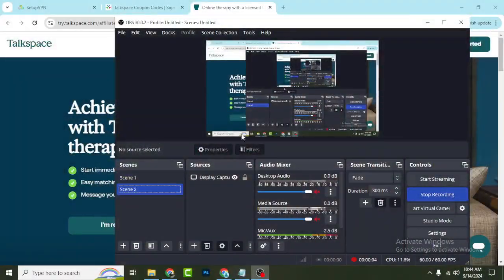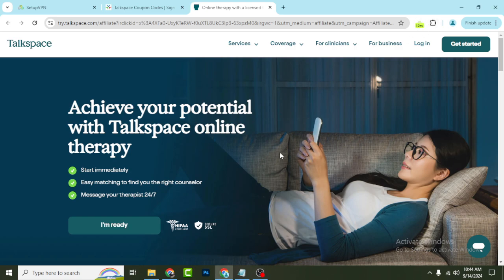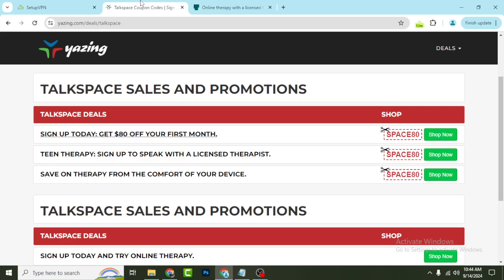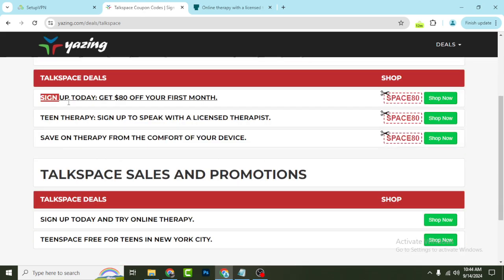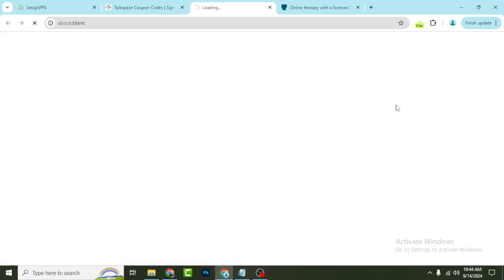Hey, what's going on. In this quick video I'm going to show you TalkSpace's latest discount that will help you save money. Go to my YouTube video description link and you will get TalkSpace sales and promotions. Sign up today to get 80% off your first month.